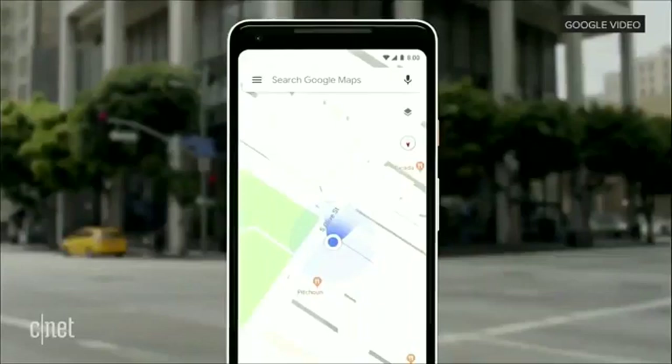Our teams have been working really hard to combine the power of the camera and computer vision with Street View and Maps to reimagine walking navigation. Here's how it could look like in Google Maps. Let's take a look.